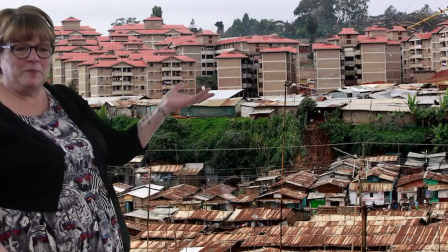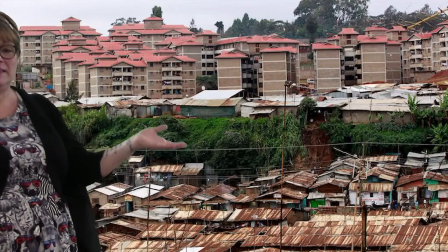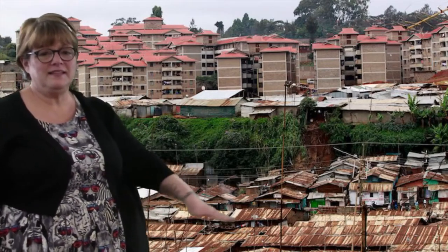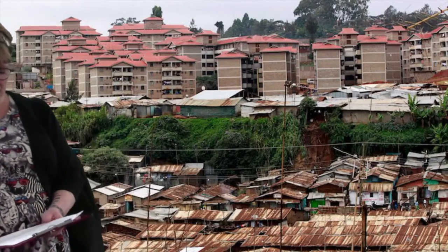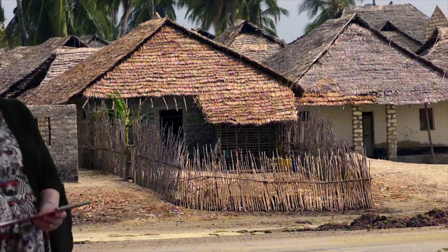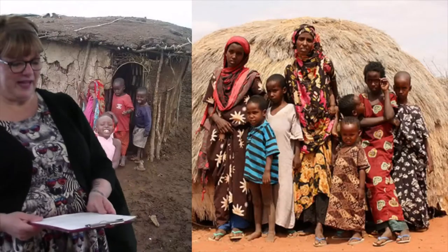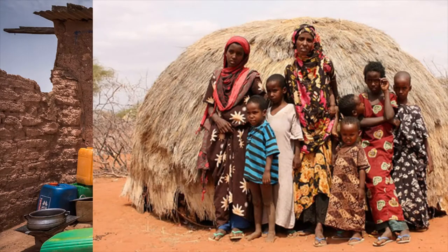Here are some apartment buildings in Nairobi where lots of people live. Down where you see the tin pieces, those are actually homes of some of the very poorest people in Nairobi. Once you leave the city, homes are usually made of whatever natural resources they find around, and they're grouped together with extended family — brothers, sisters, and cousins all sharing homes.